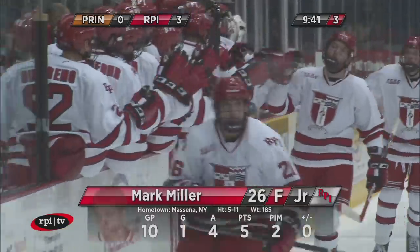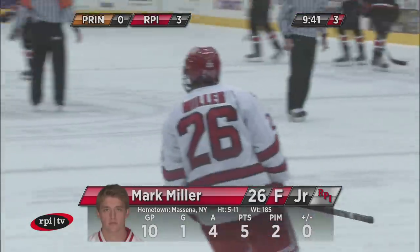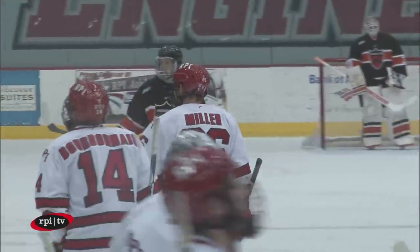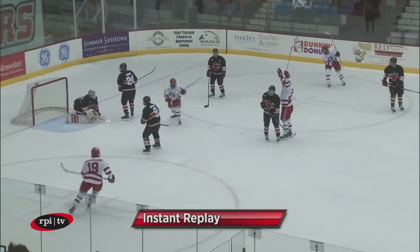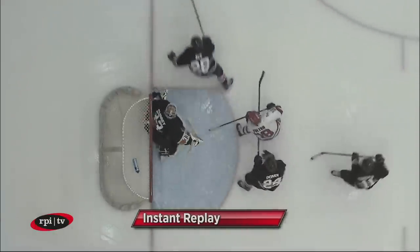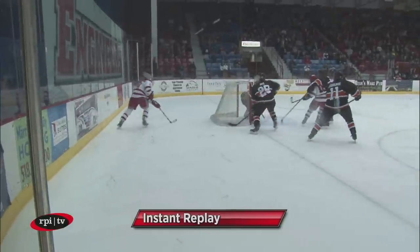It was a mirror image of his first goal. The first goal happened near side, and this goal happened far side, but he was standing in pretty much the exact same spot. He just got the pass from a different location and put it in the same spot — high glove side. It beats Phinney to make it 3-0 RPI. Miller scoring his second of the game at 9:41 left to play, 3-0 RPI over Princeton.